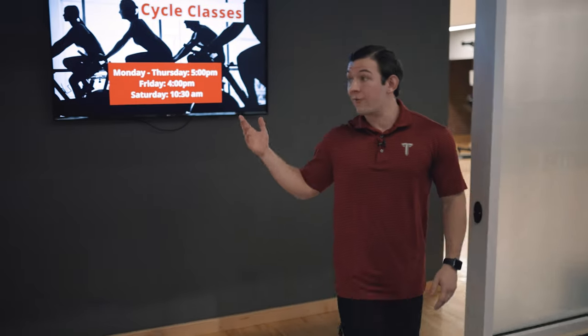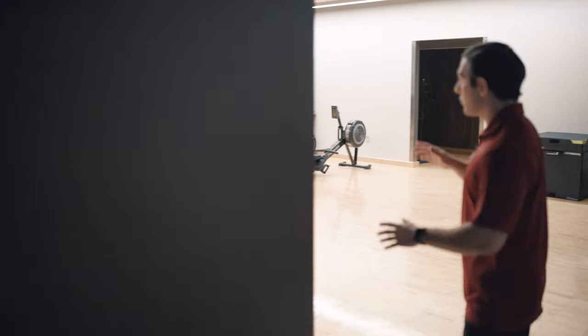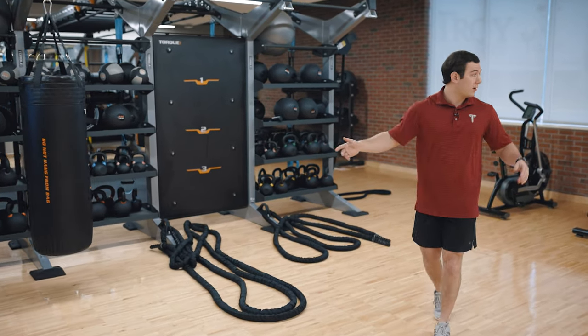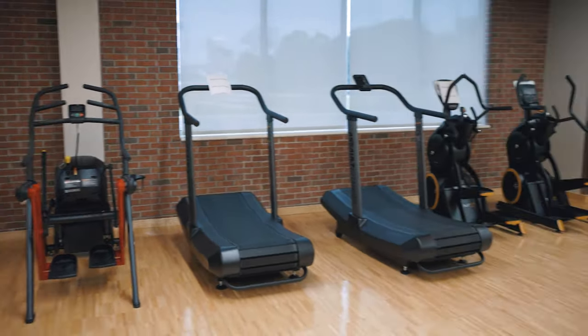Beside the basketball court we have what we call the functional training group. In here you will find an assortment of different equipment for your liking. We have things like punching bags and an endless rope. We have treadmills, row machines, and even a tank.